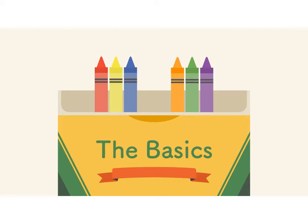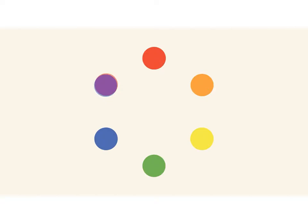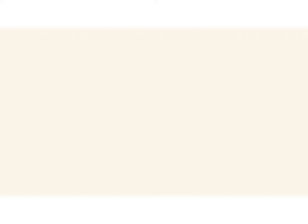All it takes is a little insight, and you'll be looking at color in a whole new way. Let's start at the beginning — the very beginning — with a refresher on the basics. Remember learning about primary and secondary colors in school? Then you already have some knowledge of color theory. Red and yellow make orange, yellow and blue make green, and blue and red make purple. If we mix these colors together, we get even more in-between shades, like red-orange and yellow-green. All together, they form what's called a color wheel.